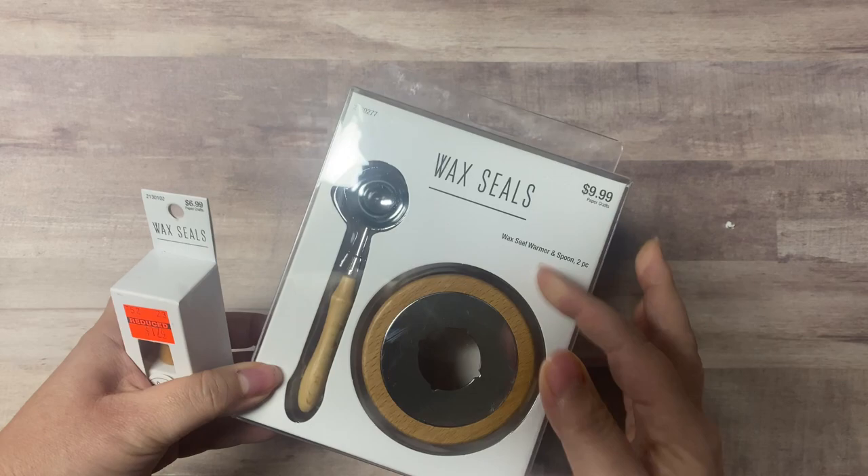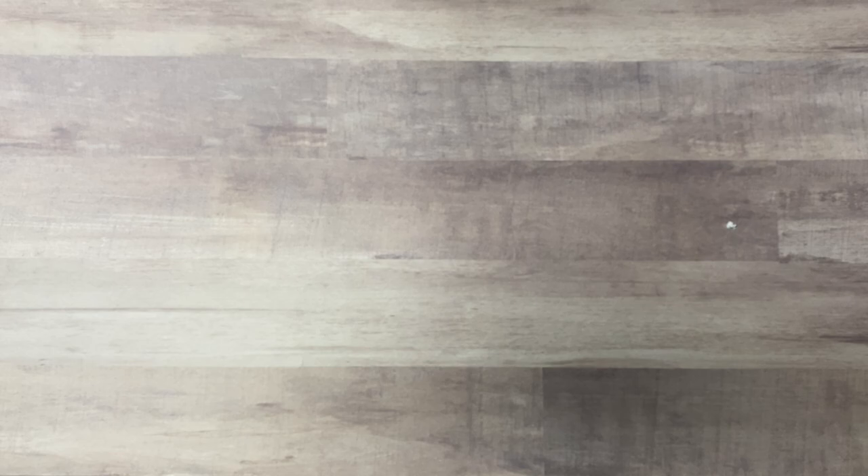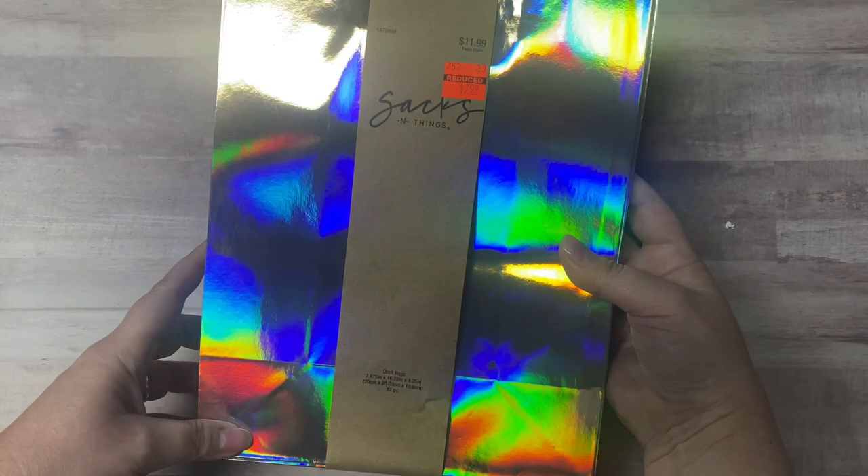This was not on sale, but their little wax seal stamps were on sale for $1.74, so of course I had to buy one. I forgot to buy wax though, so I'm gonna have to get some. That was really cool — I've never used those before to seal my cards.